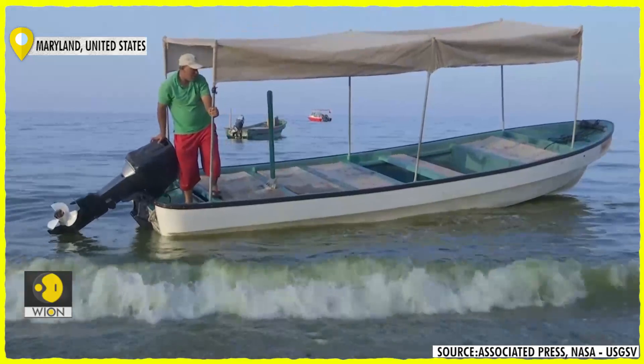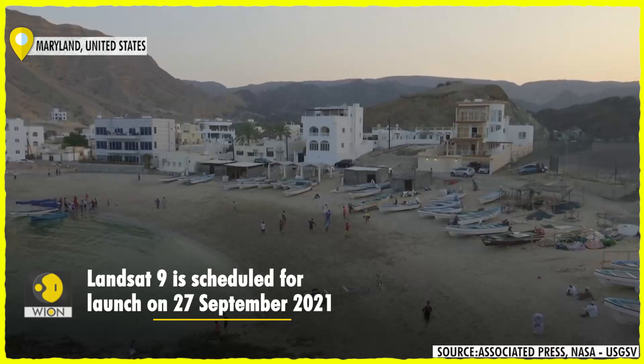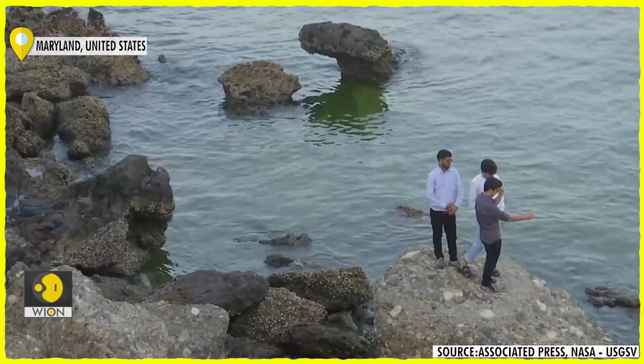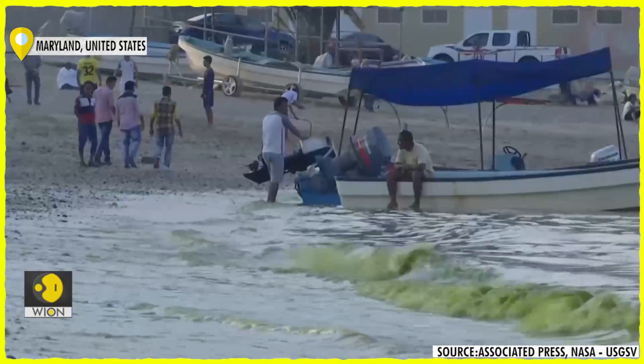The images the satellites have provided in the decades that have followed have allowed scientists a constant monitoring system, a continuous archive of how Earth is changing. The program has provided the longest space-based record of Earth in existence.